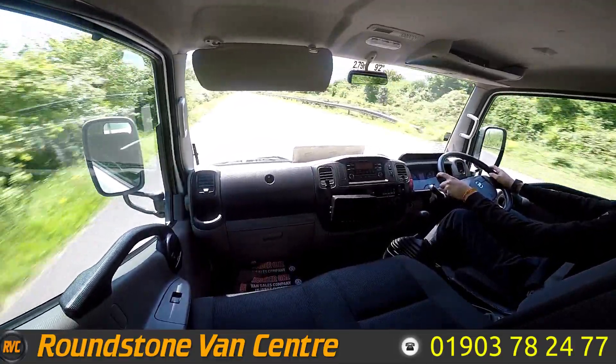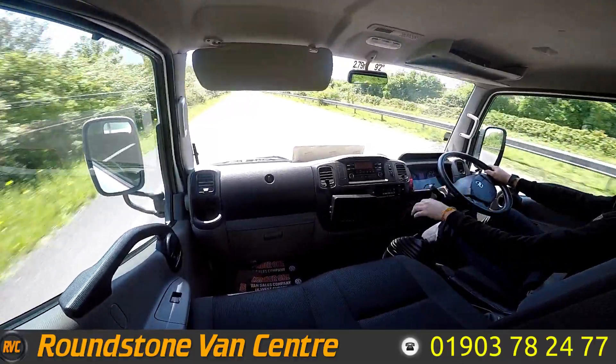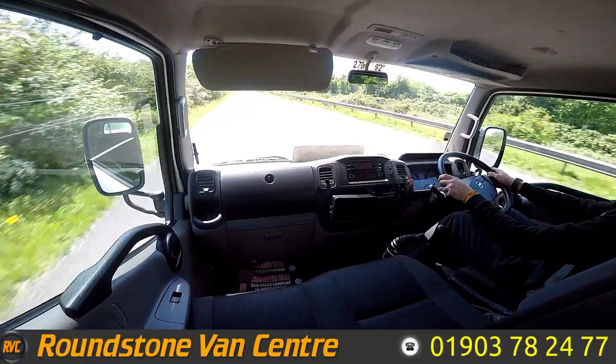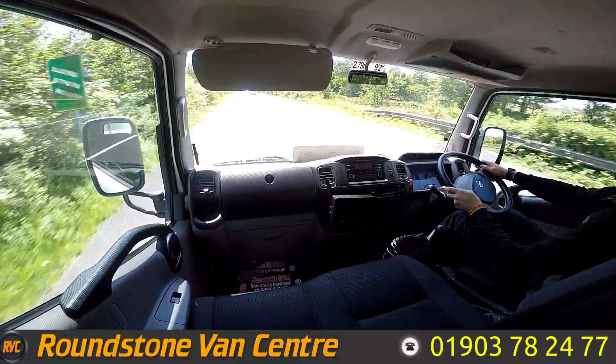As we approach the roundabout we're going to do a quick brake test. Brakes are really nice and responsive. As you can see, steering is nice and responsive as well.